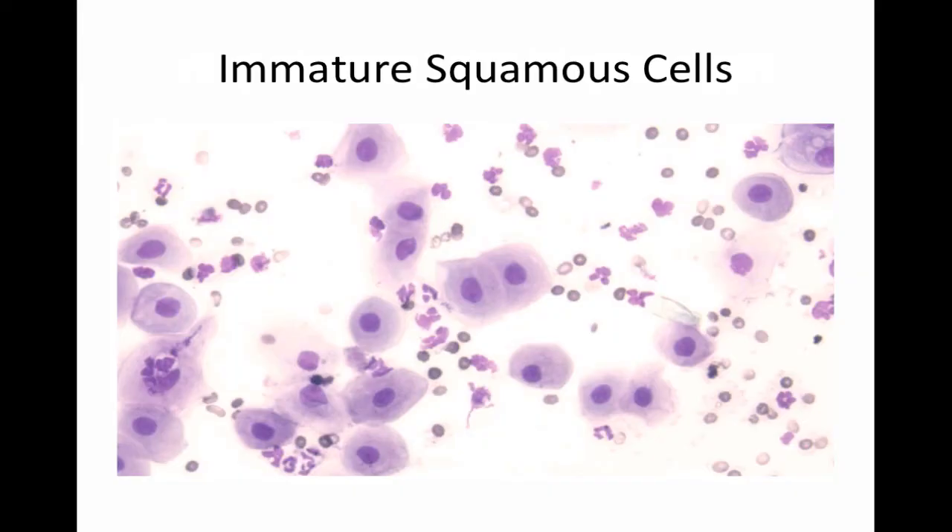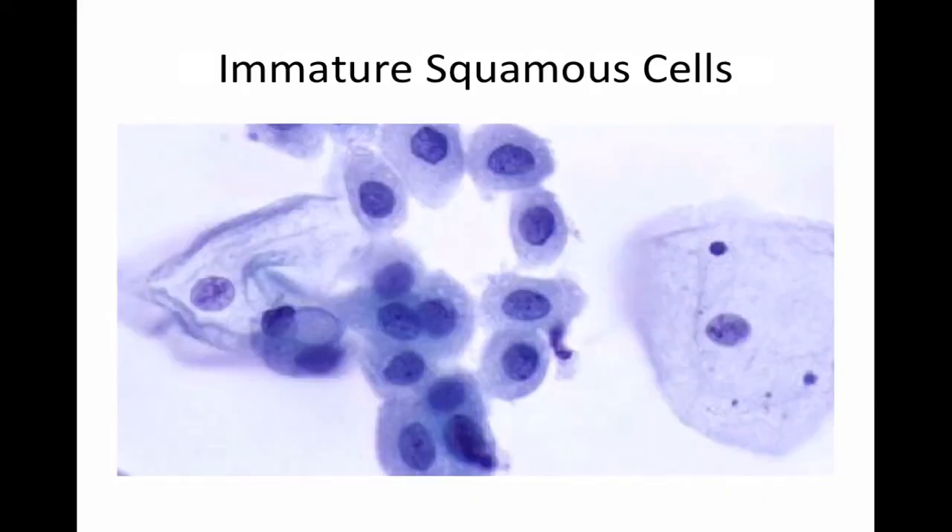Here is an example of a wet mount in a patient with severe atrophy. Besides the immature squamous cells — which have a spherical cytoplasm with enlarged but smooth spherical nuclei — please also notice the increased number of leukocytes. It is the latter that usually accounts for the leukorrhea.